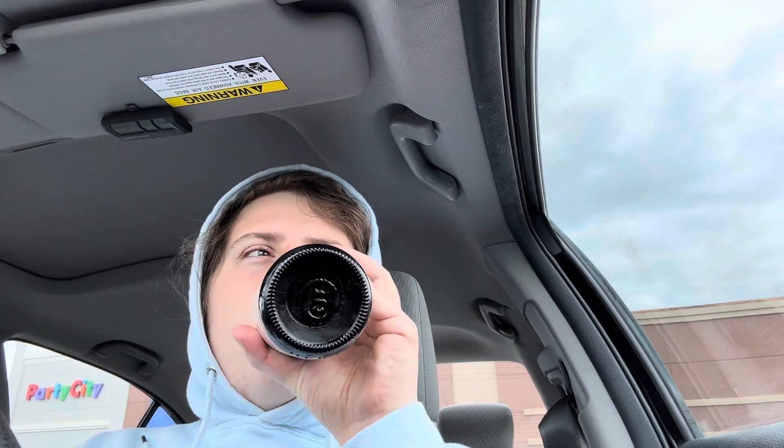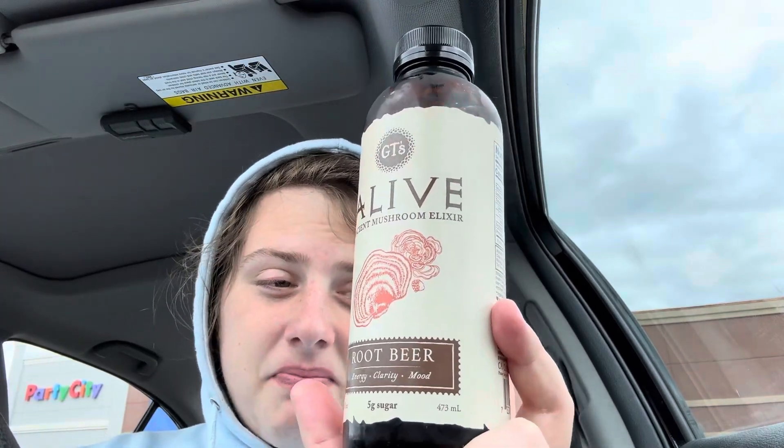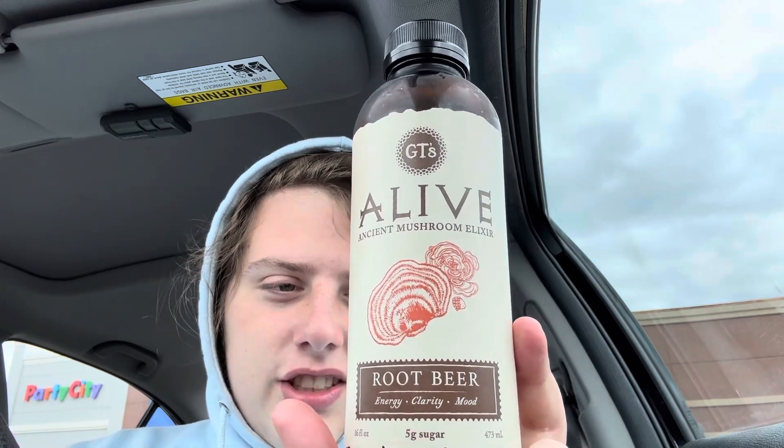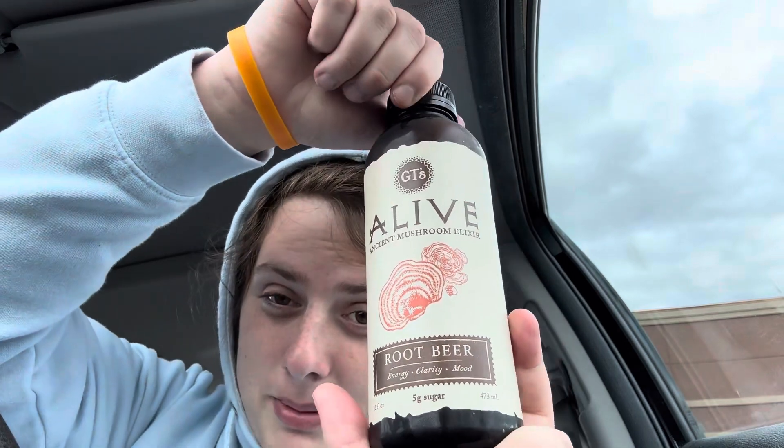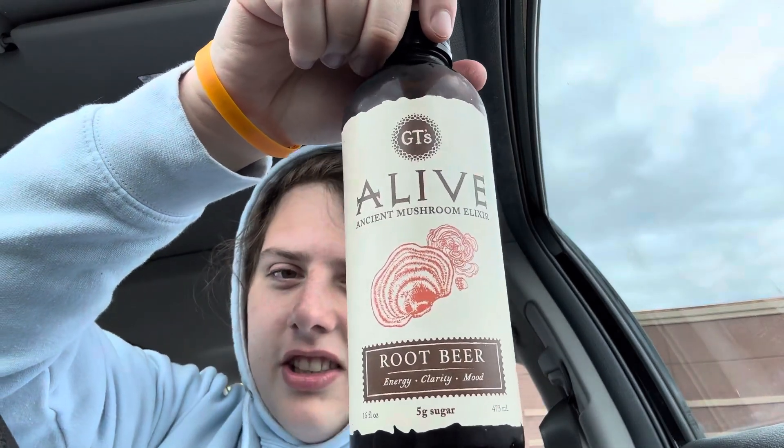Definitely do not recommend this. I'll give it one star — maybe one and a half, because it's not quite Pepsi-level bad. I gotta give it one more taste... yeah, one and a half stars. It just doesn't taste like root beer, so I'm kind of annoyed. It's bizarre that it doesn't taste like root beer because it smells just like it. One and a half stars — it's a scam. Kombucha's a scam. Forget you, kombucha. Forget you, Live Root Beer. Not good. All right, thanks guys, bye bye.